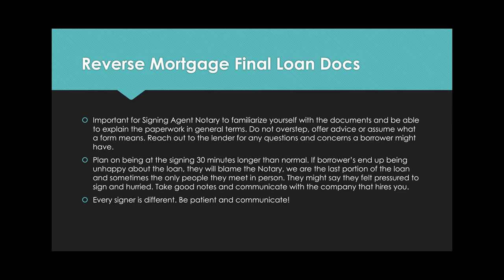Now we're at the final loan docs. When the process is finally complete and docs are ready, hopefully you did the application and now you're going to do the loan signing. It's really important for a notary to familiarize yourself with the documents and be able to explain the paperwork in general terms. Do not overstep, don't offer advice, and rely heavily on the lender for any questions. The HECM counselor advised: don't talk too much, focus on the docs, and keep commentary to a minimum.